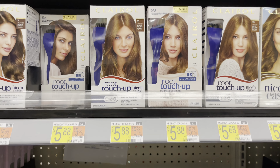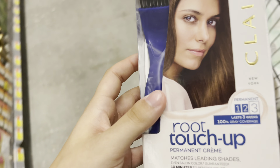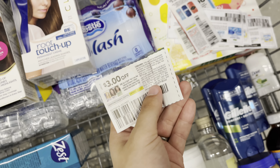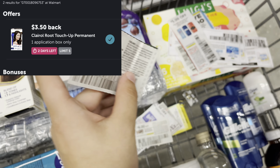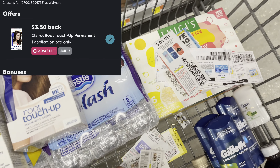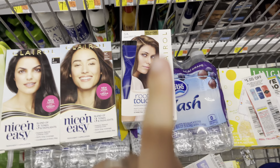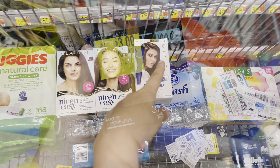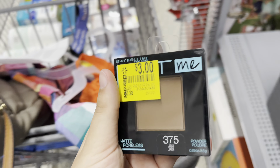I'm going to pick up one of the Root Touch-Ups at $5.88. I have a $3-off coupon from the 5/23 SmartSource, and there is a $3.50-back ibotta rebate, making it free and a 62-cent money maker. We love getting free hair care!